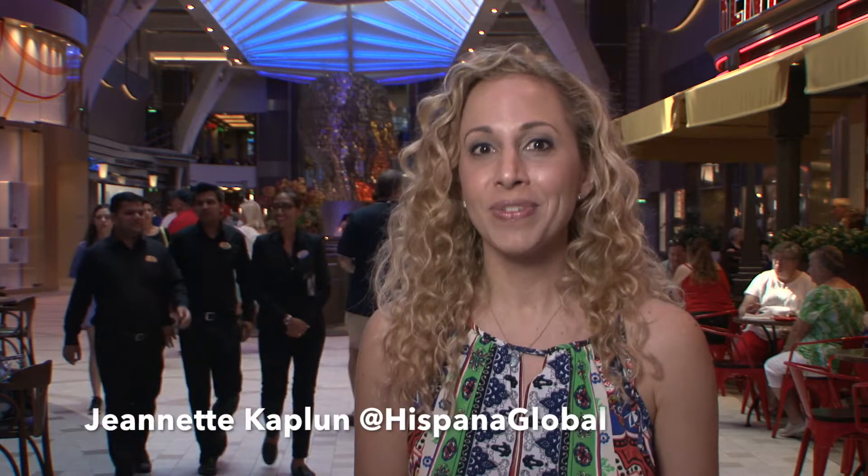Hi everybody! I'm Benet Capun, editor and founder of Hispana Global. Can you see I'm excited? I'm on board the Harmony of the Seas, Royal Caribbean's newest ship, and it's the largest cruise ship ever. It's amazing.